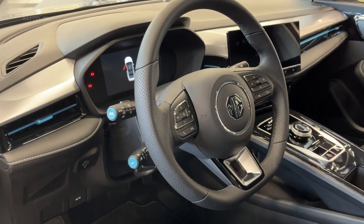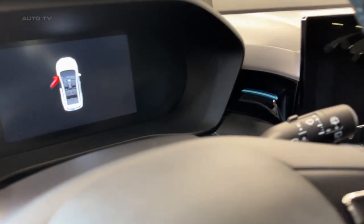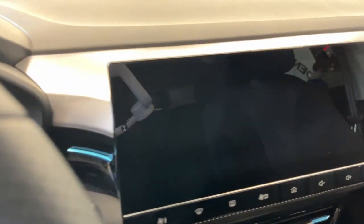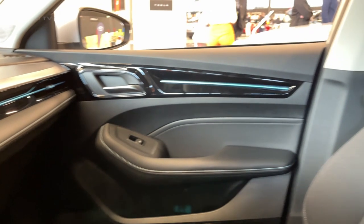The MG5's performance remains impressive. Powered by a 115-kilowatt electric motor and a 61-kilowatt-hour battery, the estate car can accelerate from zero to 100 kilometres per hour in just under eight seconds when sport mode is engaged.